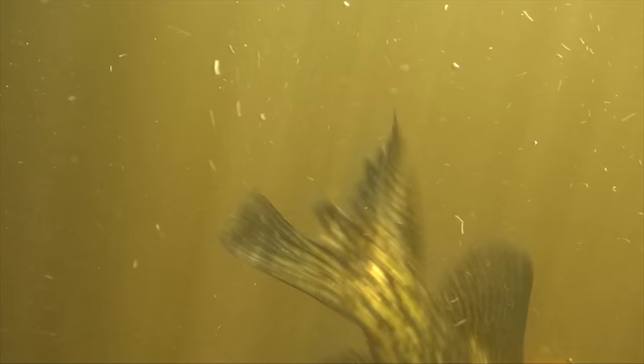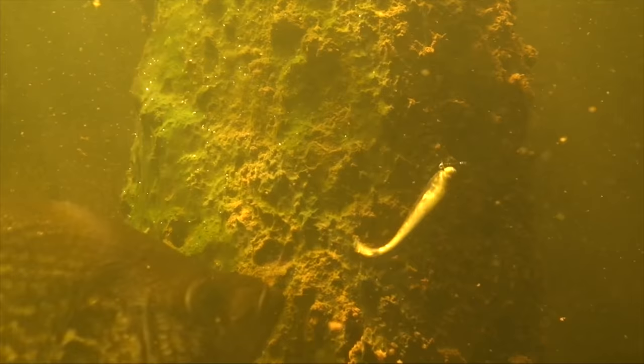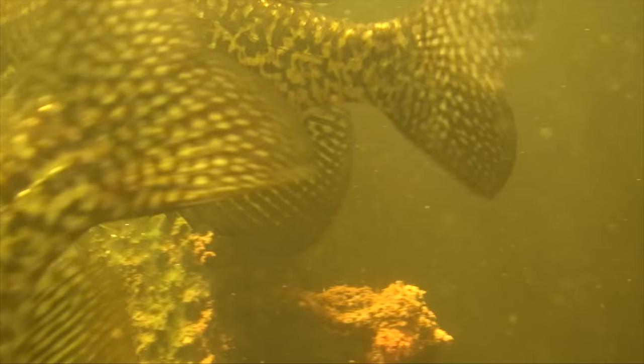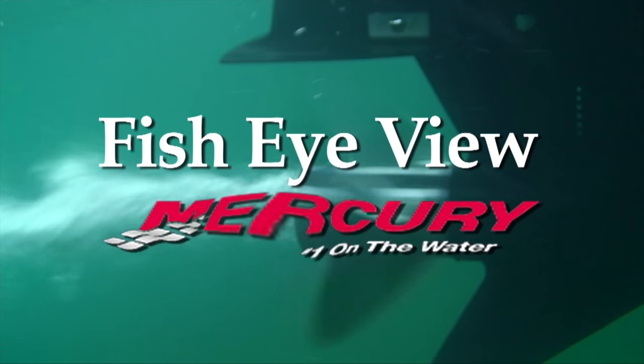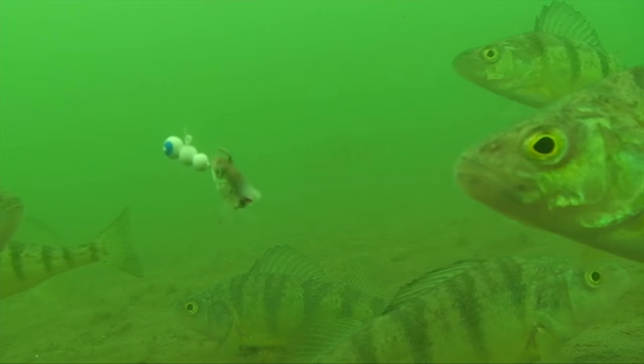On today's show we're featuring crappies — the most popular panfish and certainly the largest. We've spent quite a bit of time filming them and even more time trying to find them. Here are several fisheye views we came up with. Hope you enjoy this crappie YouTube presentation — please like and subscribe. Let's take a look down under with this week's fisheye view, sponsored by Mercury, number one on the water.